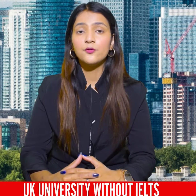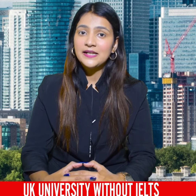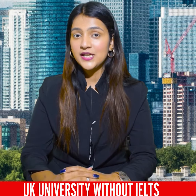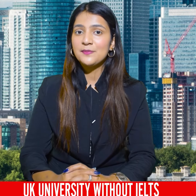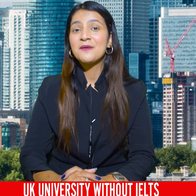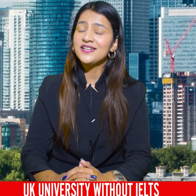If you have any issues with your profile, our expert team at Study Wall will guide you and match you with a good, affordable university. Our company provides a fee-after-visa option. For more information, contact the number on the screen or visit the Study Wall branch near you.